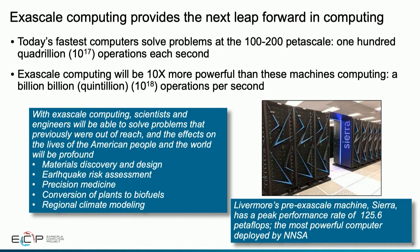This will allow us in the Department of Energy to really solve problems that were previously intractable for scientists, and I believe that the impact on the American people and on the world will be profound.